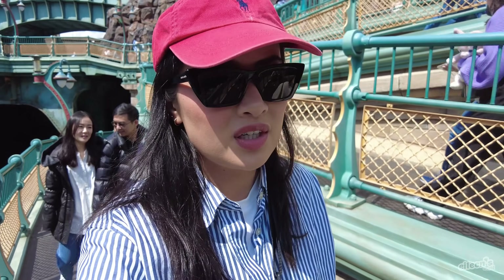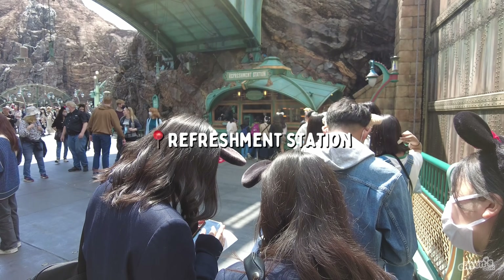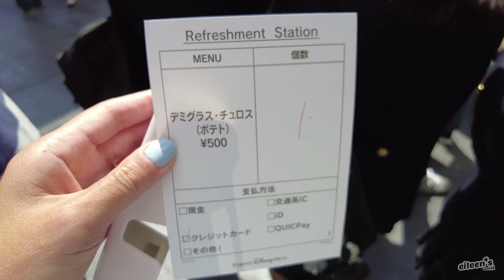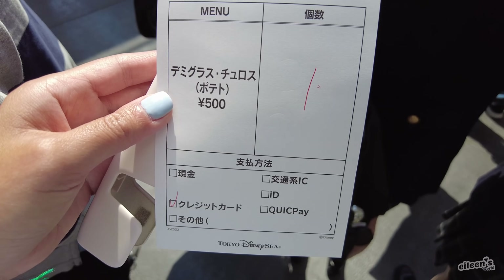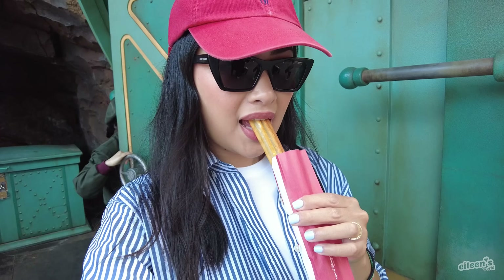We just finished the ride — it was more like 30 minutes versus 45, which is always nice. It's not my favorite ride but it is unique to this park. We're now in line at the refreshment station for a demi glazed churro potato. Here's what it looks like — the demi glazed is in the filling. It's like a big french fry.